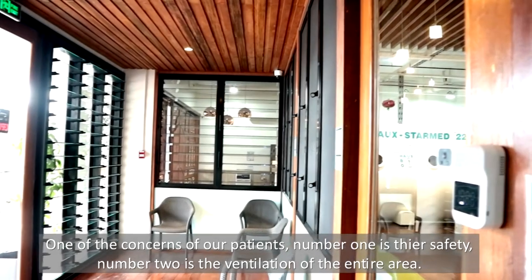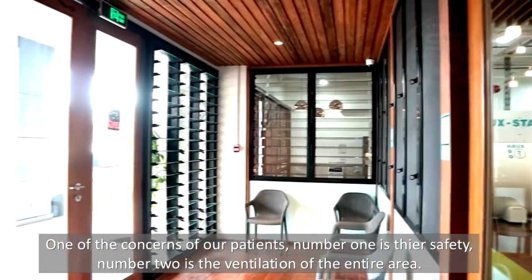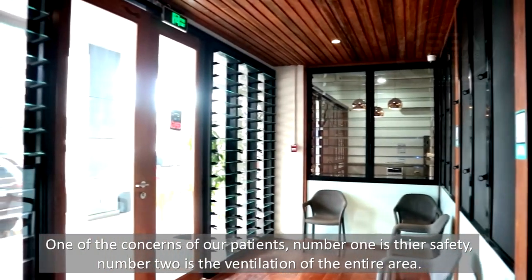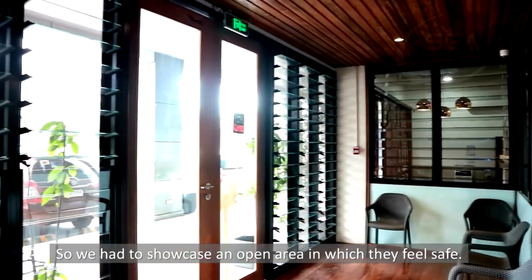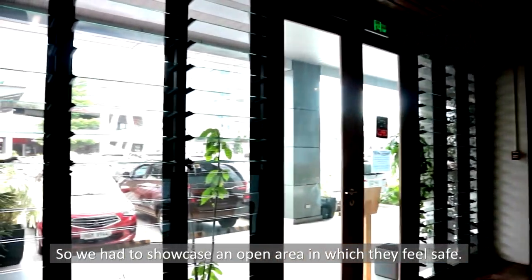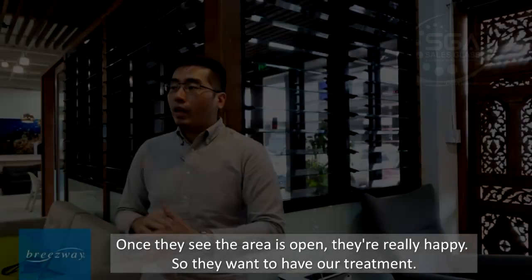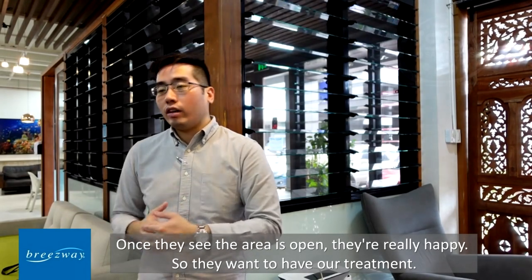One of the concerns of our patients: number one is their safety, number two is the ventilation of the entire area. So we had to showcase an open area in which they feel safe and they're really happy, so they want to have our treatment.